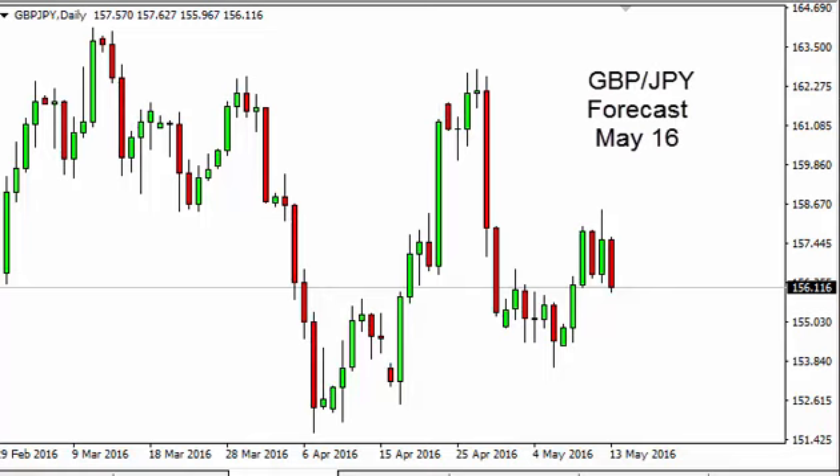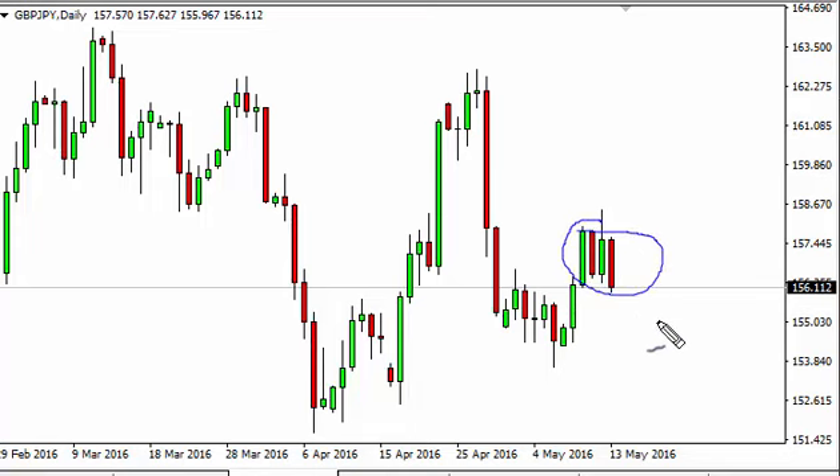Pound Yen daily forecast for May 16th by FX Empire. The Pound Yen, as you can see, broke down during the course of the day on Friday as we continue to consolidate. It looks like we're going to probably bounce around — it's a short-term scalper's market at this point in time. Back-and-forth trading will continue, but at this point in time, there are easier trades out there.